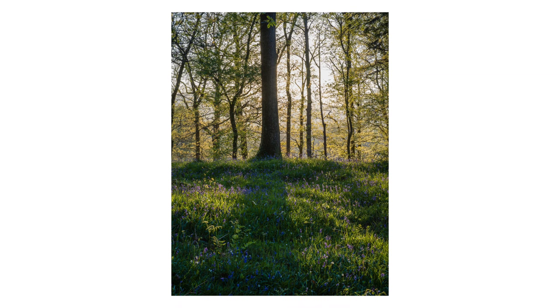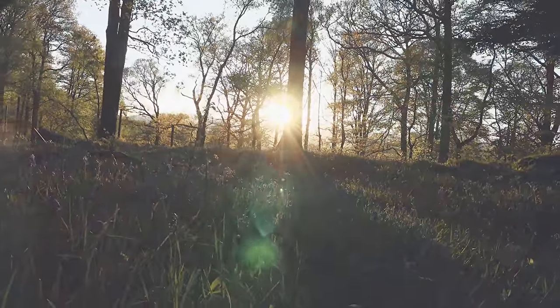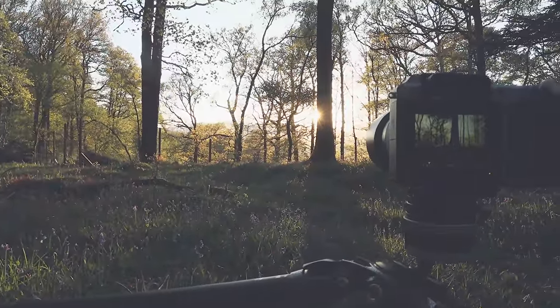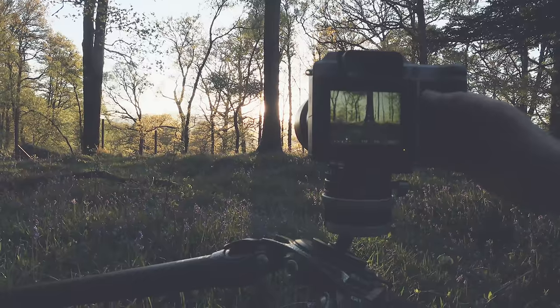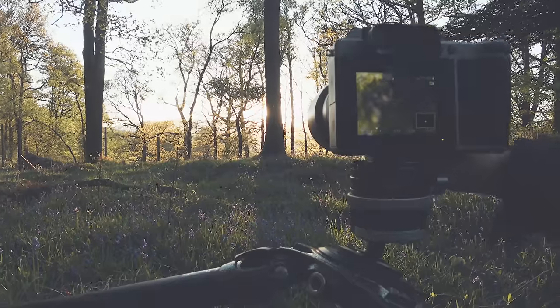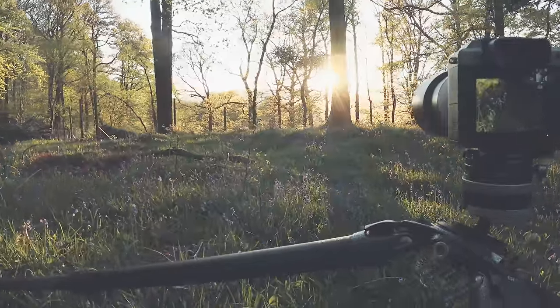Let me just adjust the camera here. I'm down low looking at the bluebells in the foreground. I've shielded the sun behind this tree with a view to being able to pick out the details in the foreground here.